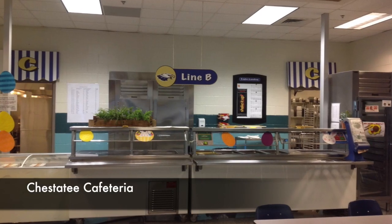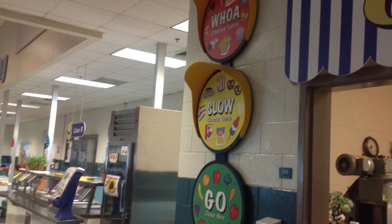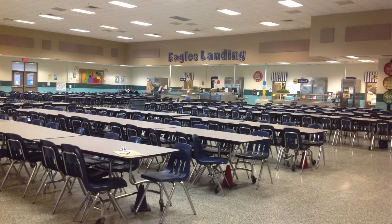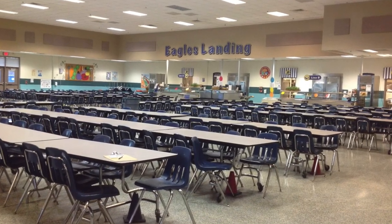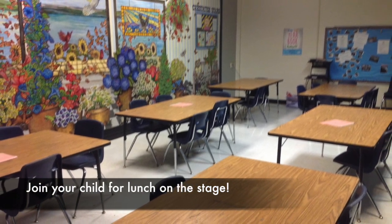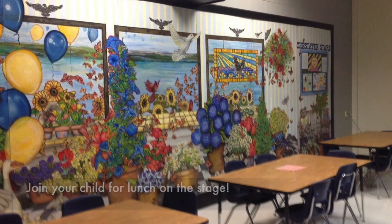Welcome to our cafeteria. The kids will go through their line and pick their choices when they buy school lunch. We have a large cafeteria so that all the kids can eat within about two hours. When families come to visit, we invite you to eat on the stage with your child. This is a special time for your family and we'd love to have you.